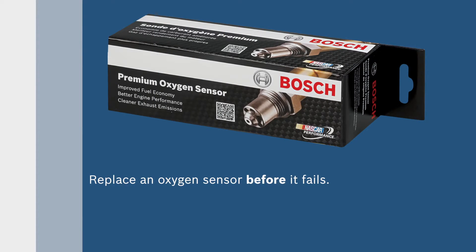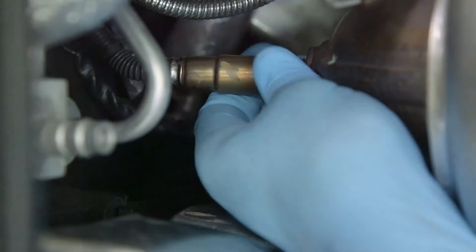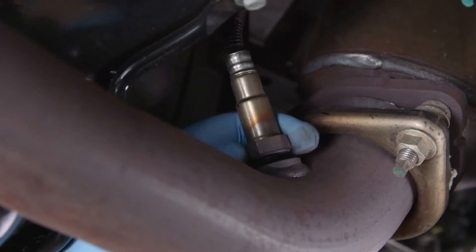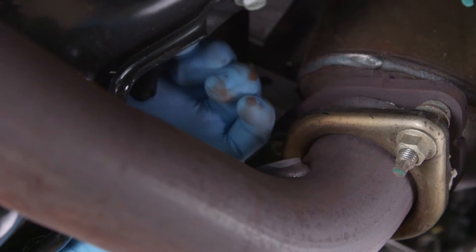It's critical that oxygen sensors are replaced at the vehicle manufacturer's suggested intervals before the sensor fails. Please note that California state regulations require that a fault code is set before replacing an oxygen sensor. Following these recommendations will prevent long-term damage to a vehicle's catalytic converter and ensures that a faulty oxygen sensor will not be the cause of lower fuel mileage or harmful emissions.